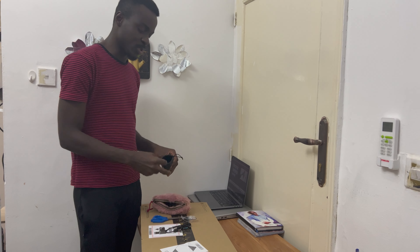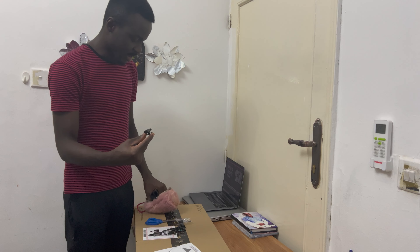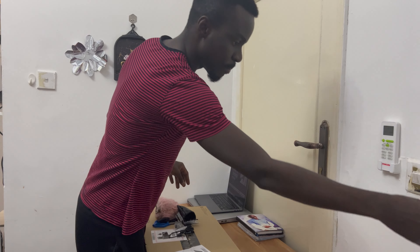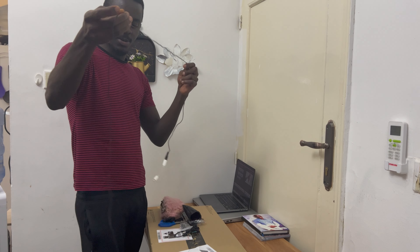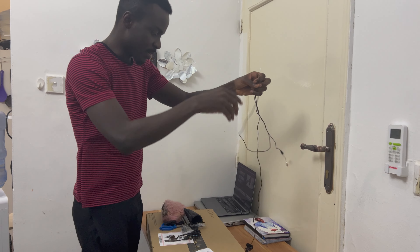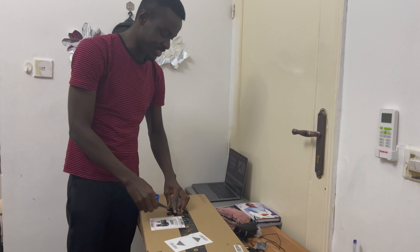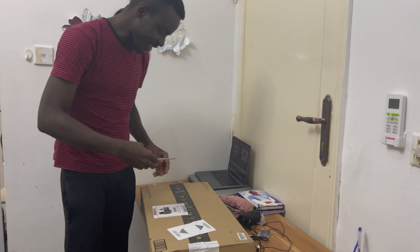Here is the wireless mic and here is the receiver. I also bought a wired microphone — here it is — and I've been really enjoying it. So let's go ahead to unboxing our new gift, let's go!